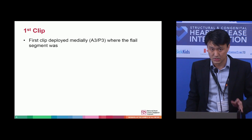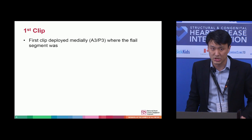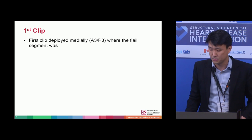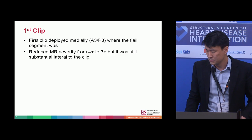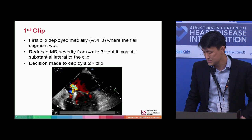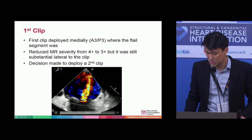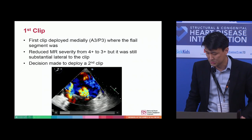The first clip was quite uneventful. It was placed where the mitral regurgitation jet was the biggest, at the A3P3 area. Post first clip, the mitral regurgitation was reduced to 3+, but there was still substantial mitral regurgitation lateral to this clip.